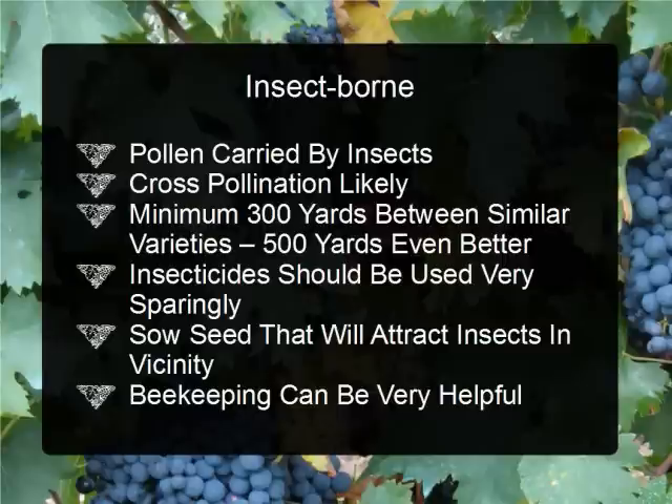When using plants that rely on insects to spread their pollen, insecticides should be used very sparingly, because while they will kill pest insects they may also kill the insects you're relying on to carry your pollen. It would also be beneficial to sow seed that will attract insects in the vicinity of those plants, to help pull them in to spread your pollen and increase the viability of the seeds that you save.